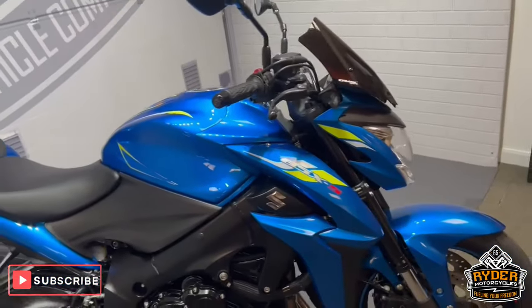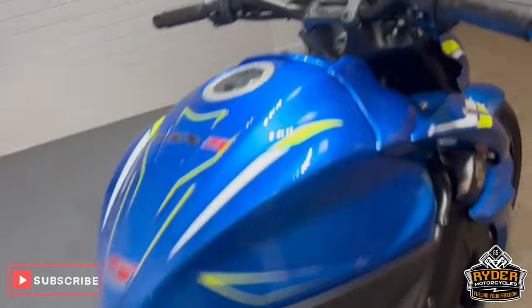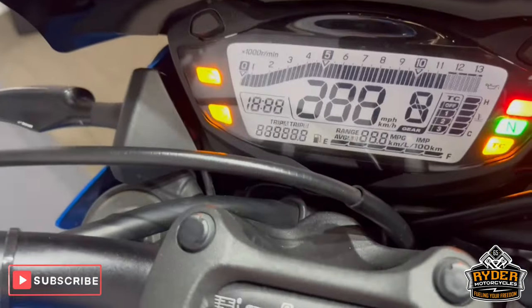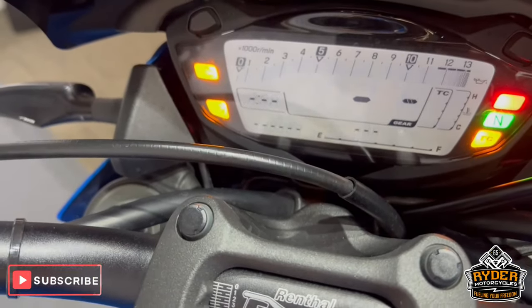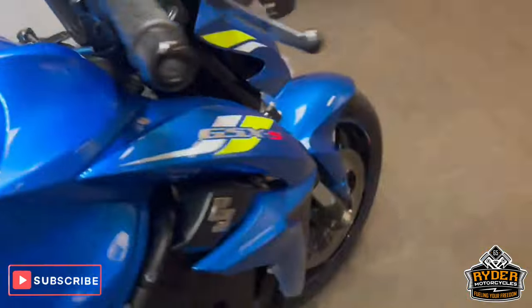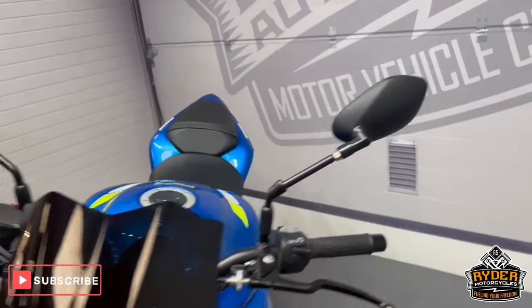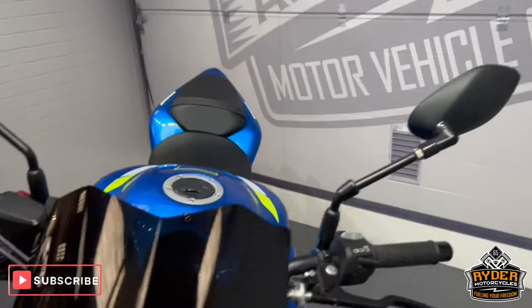Today we've got this really nice Suzuki GSX-S1000, 19 plate, mileage is 12,453. This is the final walk-round video of the bike — we'll show you any extras on the bike or anything we've come across.